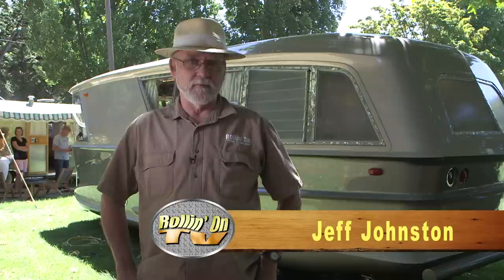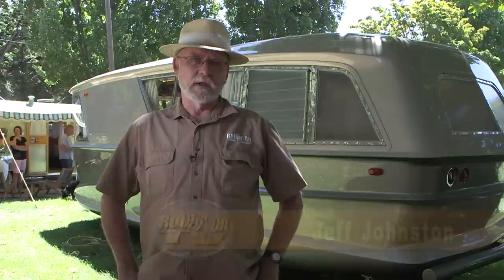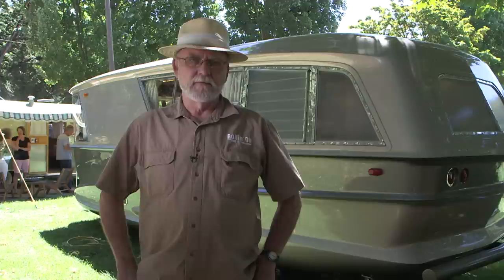Regular viewers may remember that some years ago we paid a visit to Flight Camp, a company in Bend, Oregon that specializes in repair and restorations of vintage trailers. We caught up with Justin Scribner, half of the Flight Camp crew, at the Rally on the River in Brownsville, Oregon. Justin brought us up to speed on what the company's been up to in the intervening years.